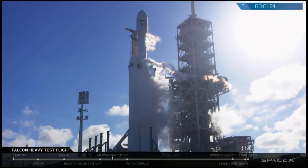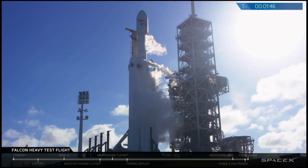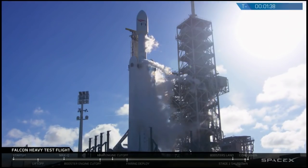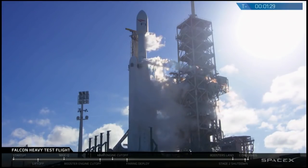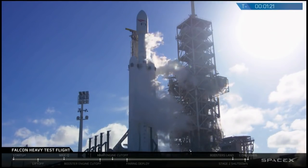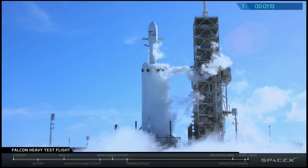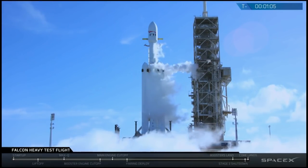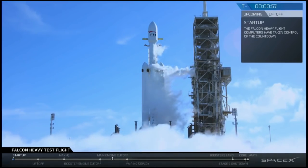They're going to have to put a lot of stuff into orbit. You can hear the cheers from the crowd as the command issues. Falcon Heavy is on internal power. This reminds me so much of the launches I watched as a kid — Apollo and Gemini. So exciting. The winds have died down, which is good news. The engine startup has begun.